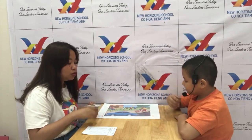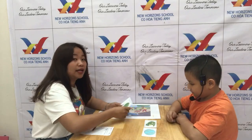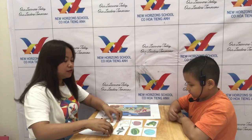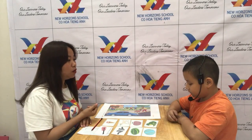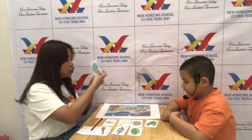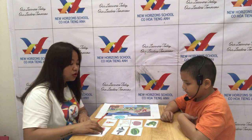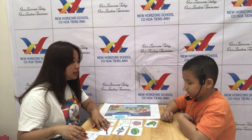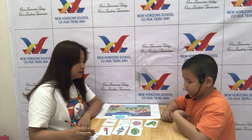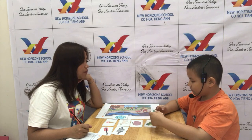Teacher will give you 8 photo cards, and these 8 photo cards have 8 different objects. Can you give teacher which one is the ball? Give teacher. Teacher will put the ball under the car. Okay, now it's your turn. Which one is the watermelon? Watermelon. Now put the watermelon next to the bike.